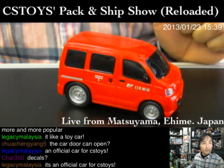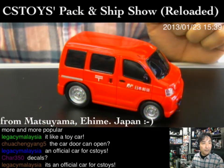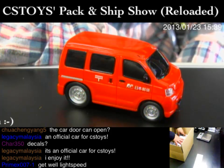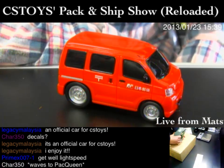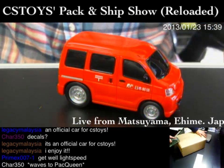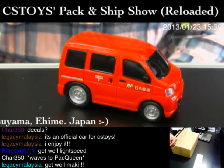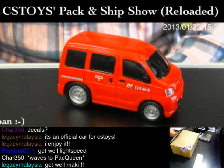Let me change my camera — there we go. You can see the pack queen working at our tables, and we'll be shipping out these items very soon this evening. Thank you very much. Wave to pack queen — and waving back. Thank you!